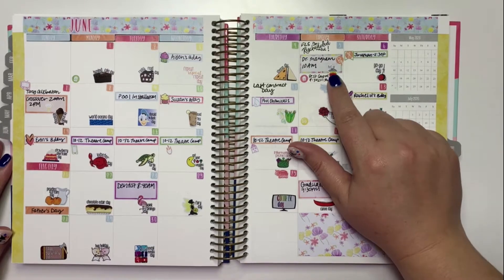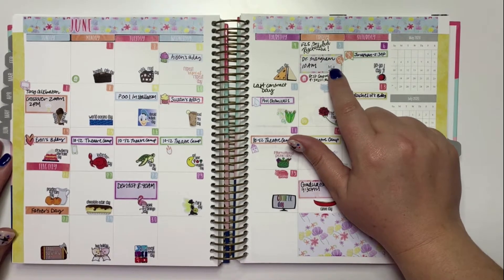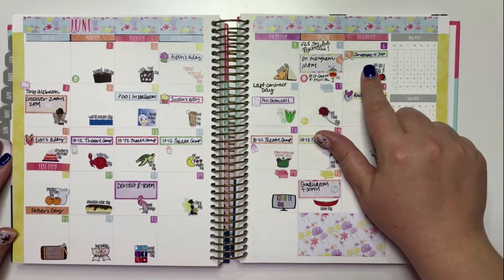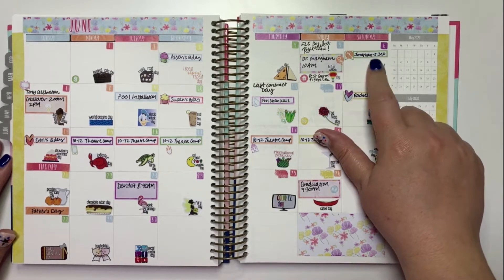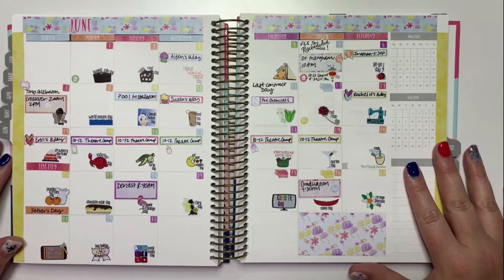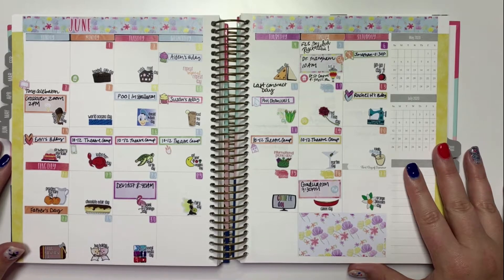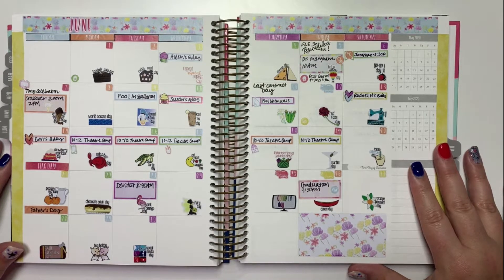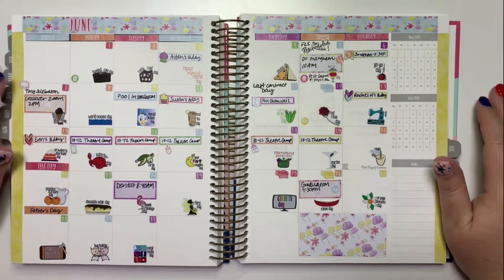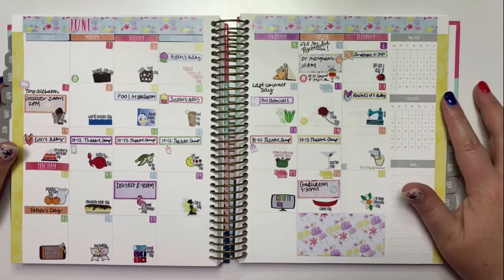We did have some appointments this month. My son had his well check because his birthday was the third, so we went to the pediatrician. My husband had a haircut appointment — I tried, very tragically, to cut both of their hair and it went terribly, so they had to go get it fixed. We found a stylist who had a single room, so it felt safe.